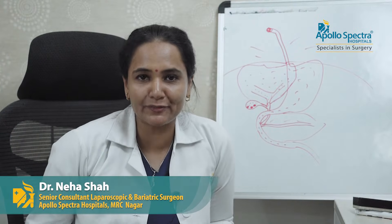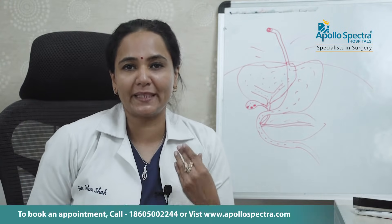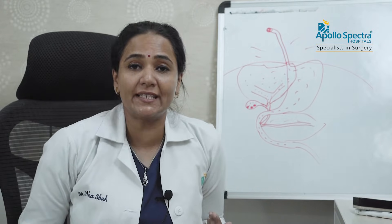Hello friends, this is Dr. Nehasha from Apollo Spectra, and I'm going to talk about what are the treatment options for gallbladder stones. Whenever you develop gallbladder stones and you are having symptoms, it is better to get it removed — that is the only best treatment available at this point of time.